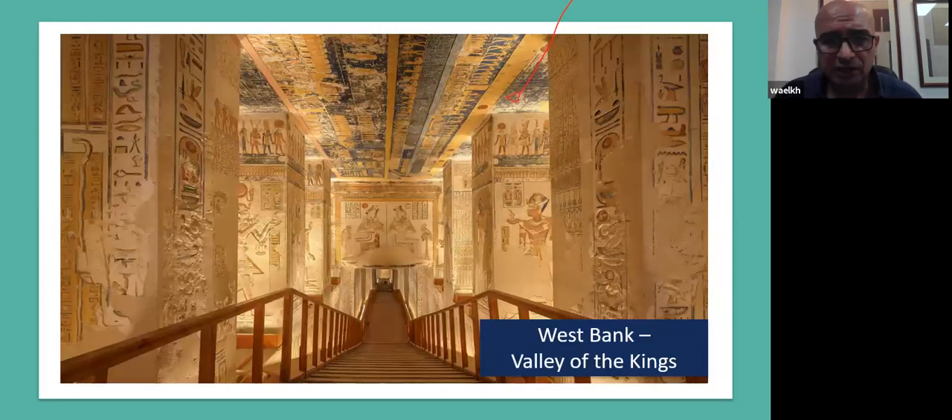The very first sightseeing is an early morning start to the West Bank of Luxor. Luxor has basically two parts: the Western Bank site and the Eastern Bank site. On the Western Bank we visit the Valley of the Kings — simply a valley where the kings of ancient Egypt had their tombs, more than 3,000 years ago. Some tombs are 3,500 years old and still retain their original colors and reliefs untouched. These reliefs give us an idea about how ancient Egyptians thought 3,000 years ago — what the mind of mankind was like at that time.